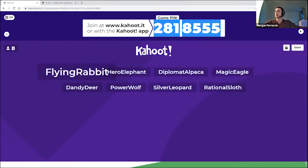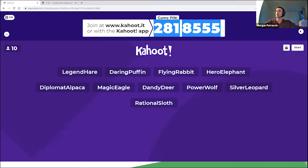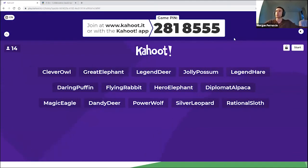The more people that join, the better. You'll notice you are automatically being assigned a fun little nickname. You'll see what your nickname is on your device, and you should see yourself on the screen here as well.